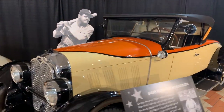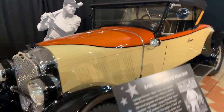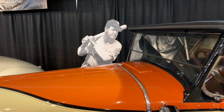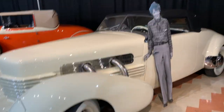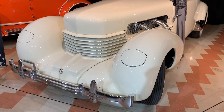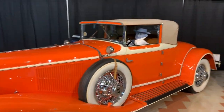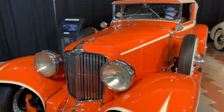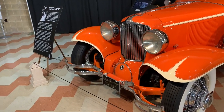Babe Ruth and his Roadster — looks like he's getting ready to take a swing at it! Here we have Amelia Earhart's car. And we have Frank Lloyd Wright — look at his car. This place is amazing.